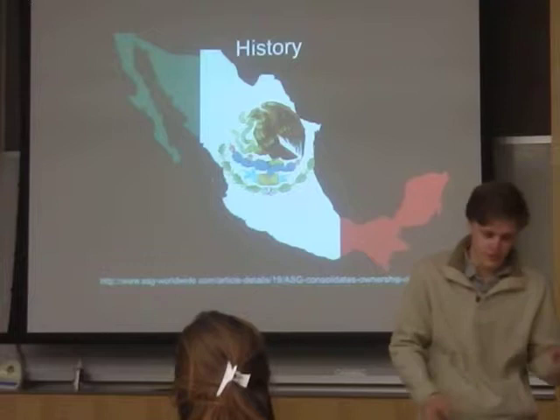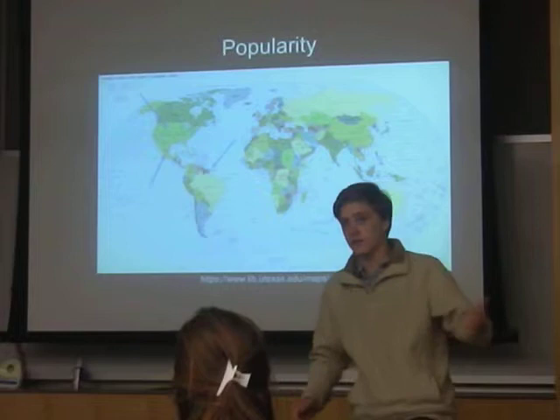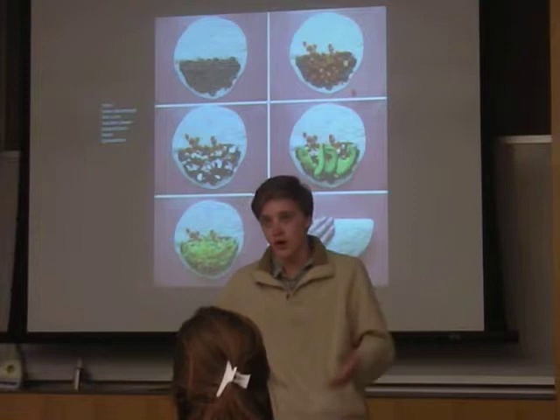It really grew after people started to colonize in Mexico and in North America. The most popular places where you find quesadillas as a popular entrée or hors d'oeuvre are places like Venezuela, definitely Mexico considering that's where it was founded, and the southern United States, considering a lot of Mexicans had immigrated there and opened their own shops and started to create their own quesadillas.